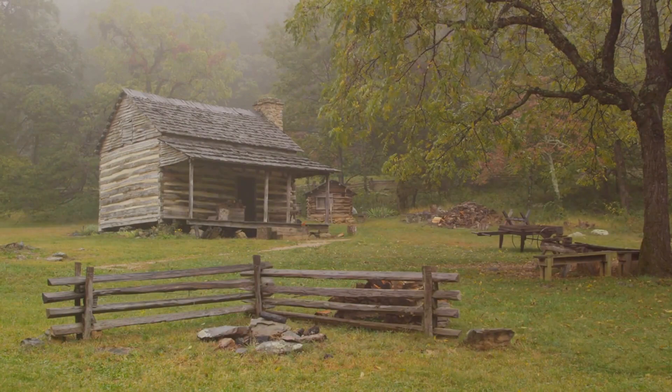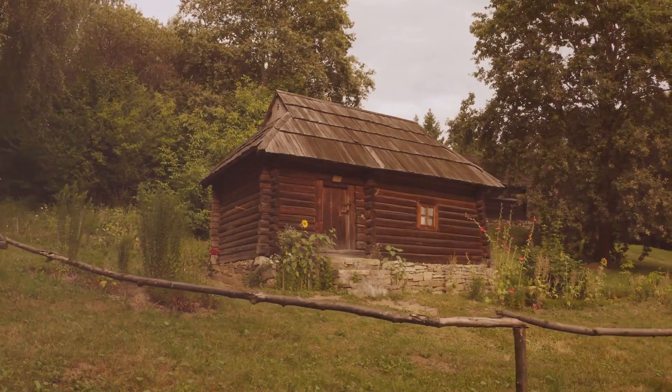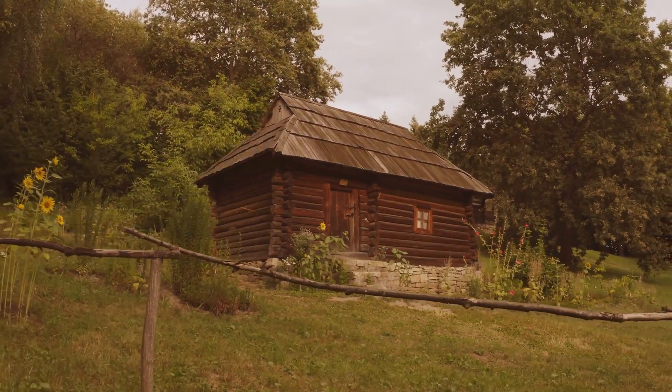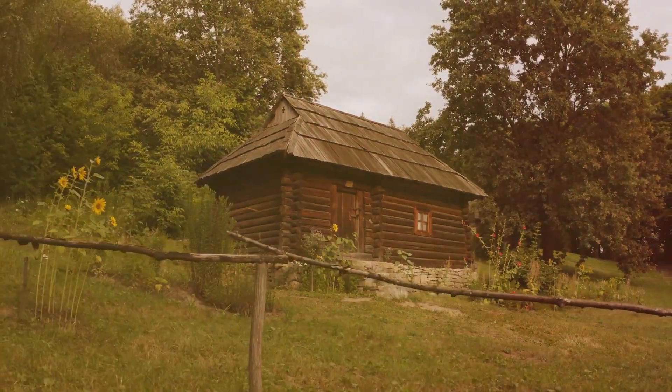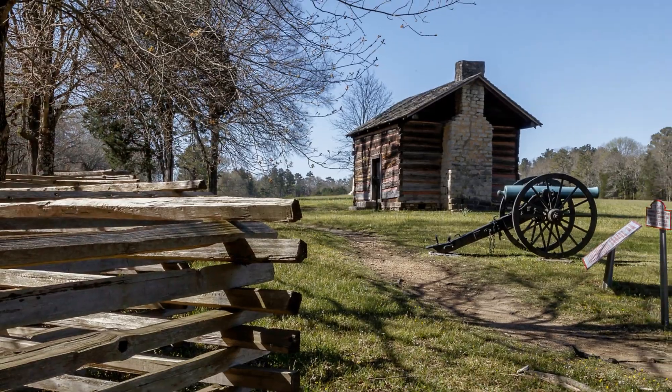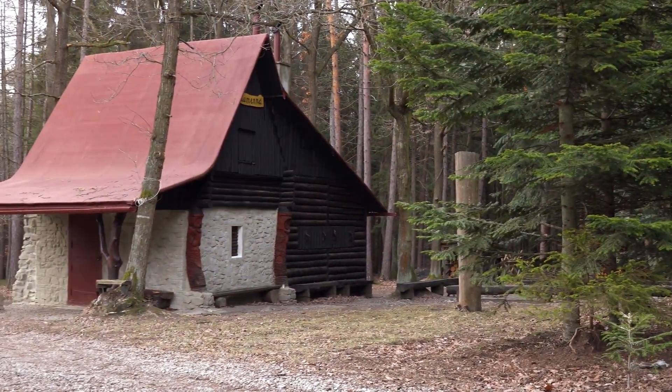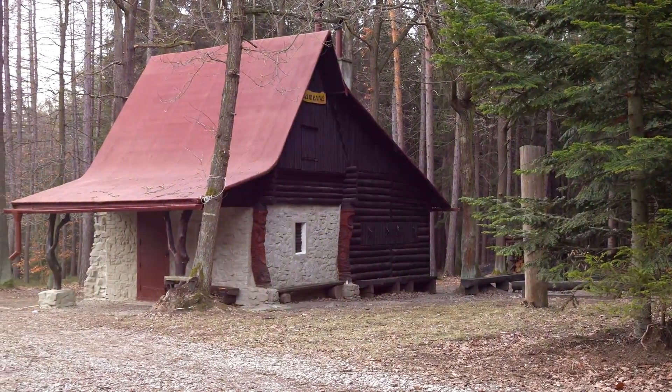Let's kick off our journey at the John Neely Bryan Cabin, a humble log structure that packs a significant punch of history. As the first dwelling of Dallas' founder, this cabin is a testament to the city's roots and a fascinating glimpse into its past. The best part? It's absolutely free to visit, making it a must-see for budget travelers.